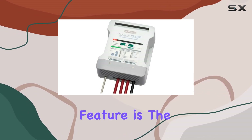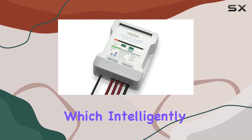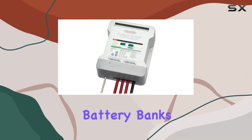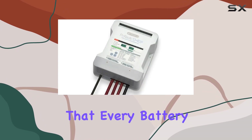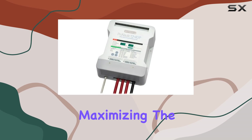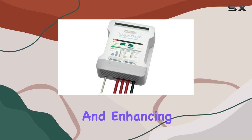Another impressive feature is the distributed on-demand technology, which intelligently manages the distribution of available charging amps across all connected battery banks. This ensures that every battery is charged efficiently and effectively based on its current needs, maximizing power utility and enhancing the charging process.